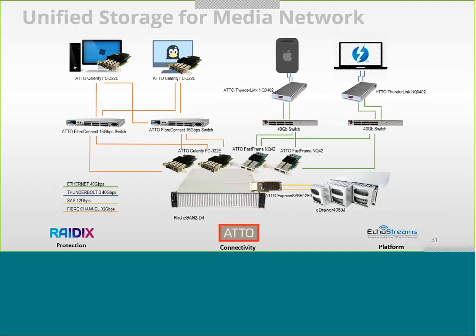Each workstation needing to access the same media clips for editing can be served with high bandwidth from this system. The 32 gig Fiber Channel can stream 4K resolution directly from this storage box. At the bottom right, there's an Xtreme SAS HBA that lets you extend storage to even larger drive storage on our eDRAWR 4060J JBOD, giving you enormous data storage on top of the flash storage on our Flash M.2.